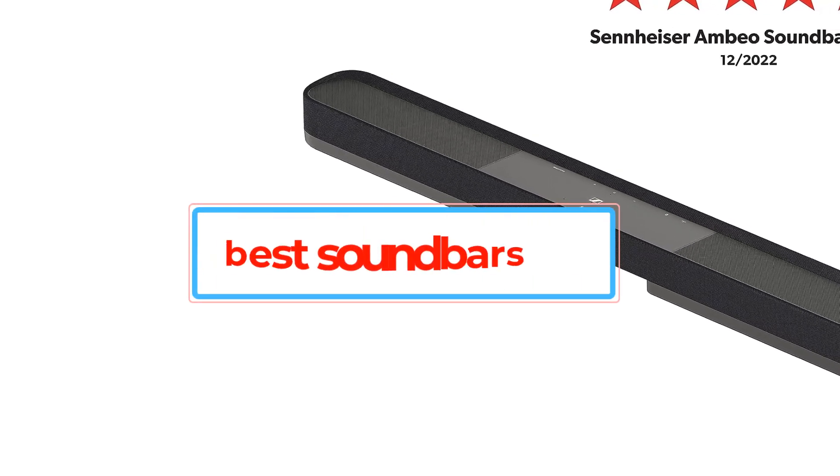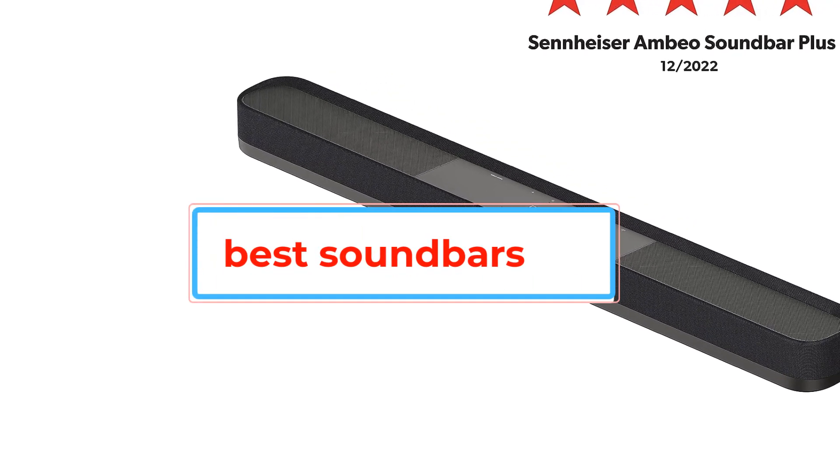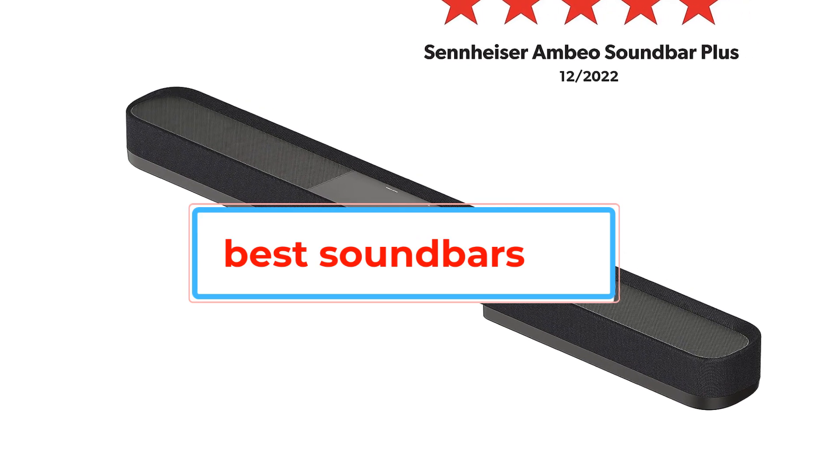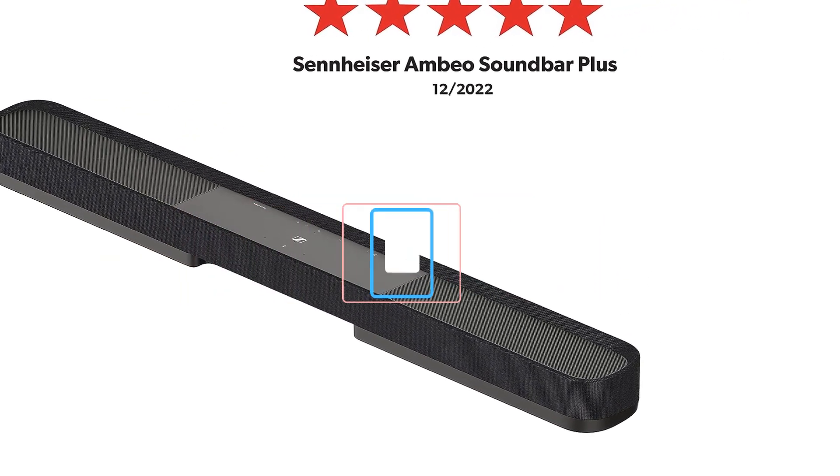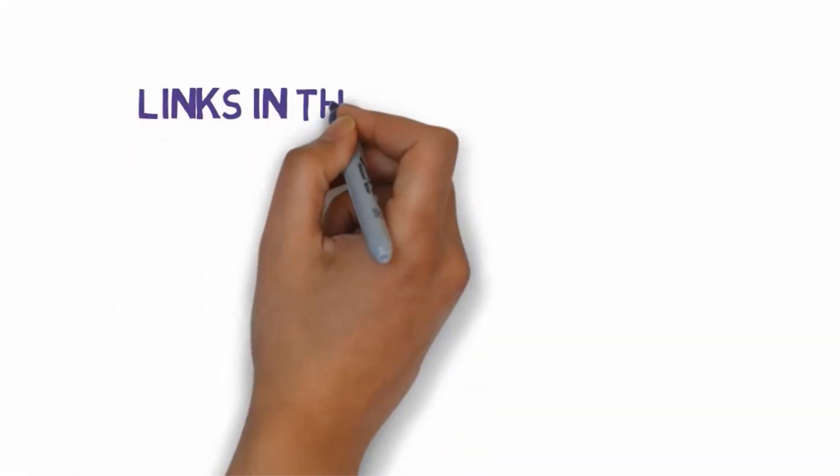Are you looking for the best soundbars? In this video, we will look at some of the best soundbars on the market. Before we get started, we have included links in the description, so make sure you check those out to see which one is in your budget range.